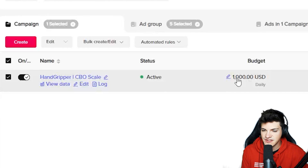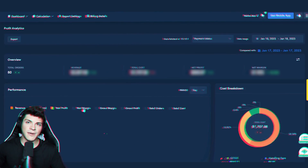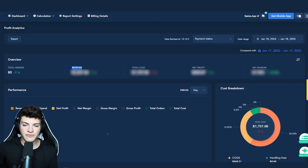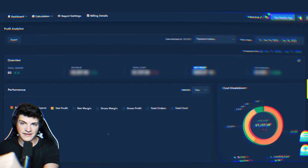We're spending a thousand dollars on ads tomorrow. I'm going to let this campaign run for a full 24 hours and then check back in. We are back — it has officially been 24 hours. Yesterday we spent the full $1,000 on ads and in return we ended up getting 80 orders on our store.